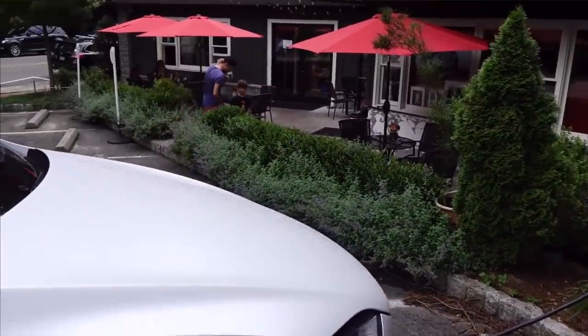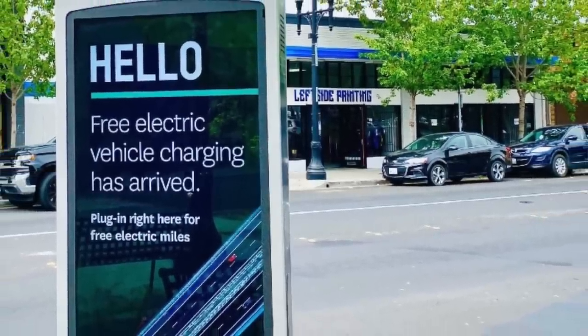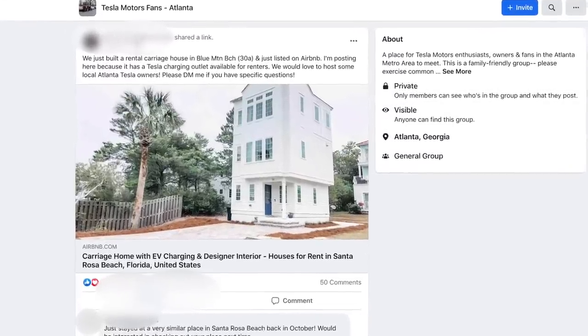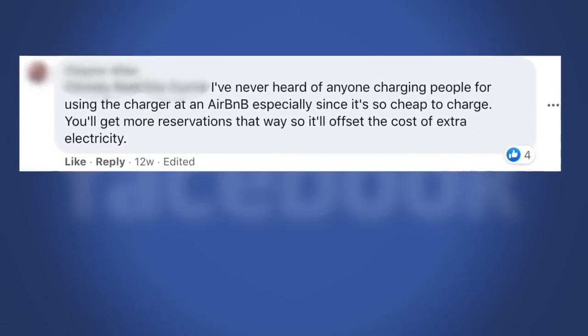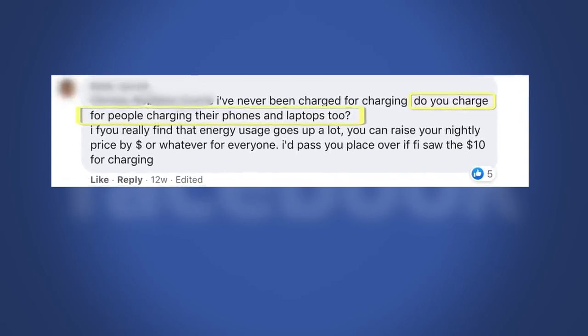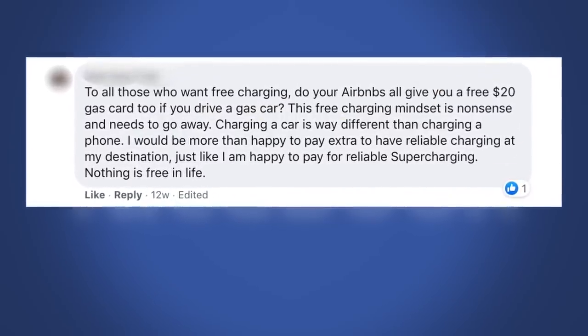You already know that a lot of businesses and hotels incentivize customers by offering free charging, especially since the cost to charge is a fraction of gassing up. I came across a post on the Atlanta Tesla Group about a gorgeous beach house on the Florida Panhandle with EV charging, but the comment section exploded because the owner wanted to charge $10 a day. Some responded: 'I've never heard of charging people for using a charger at an Airbnb since it's so cheap — do you charge for phone or laptop charging too?' Others said, 'Do all Airbnbs give you a $20 gas card if you drive a gas car?'